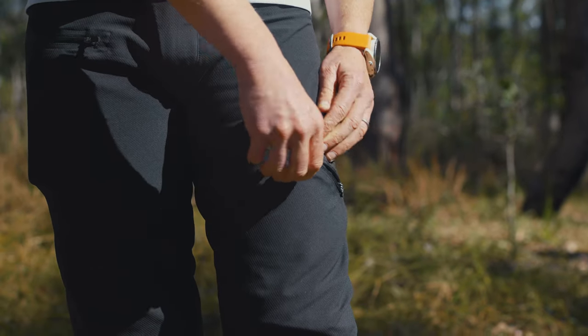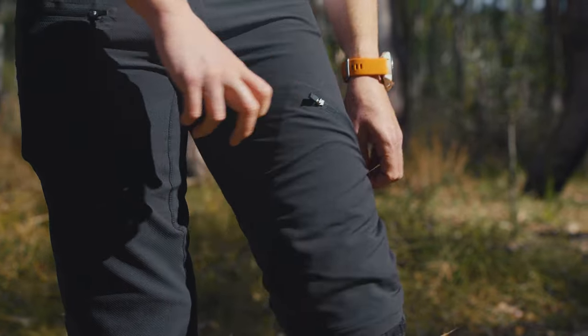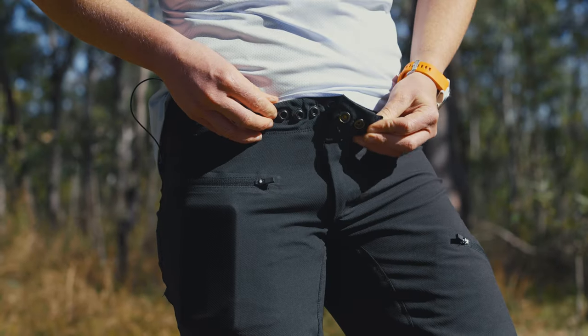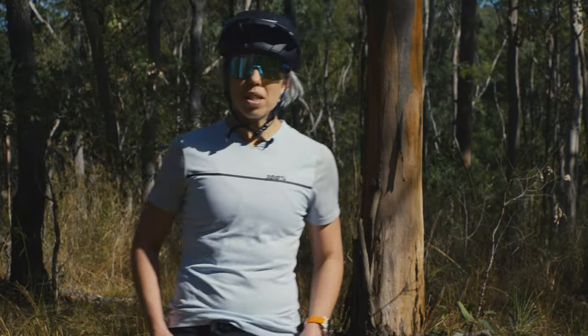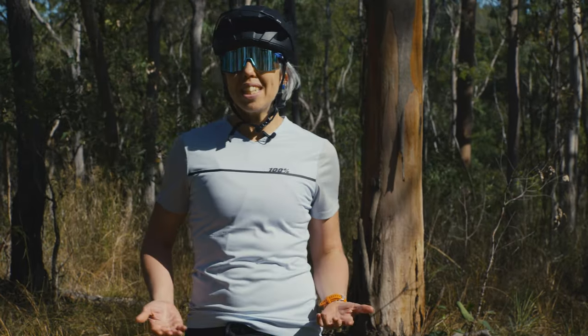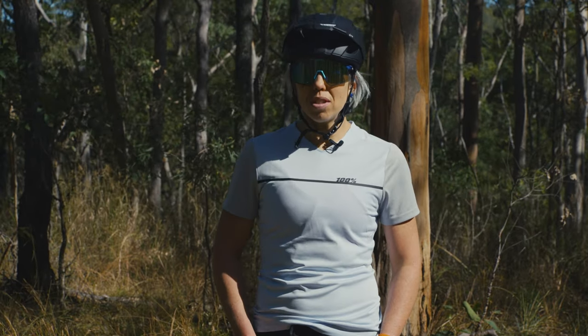They feature a couple of pockets with zips. We've also got a little buckle for closure with some adjustability in that as well. It features a two-way stretch, so it's nice and comfortable to move in without being overly technical. It's a really good essential sort of shorts. These are $106.